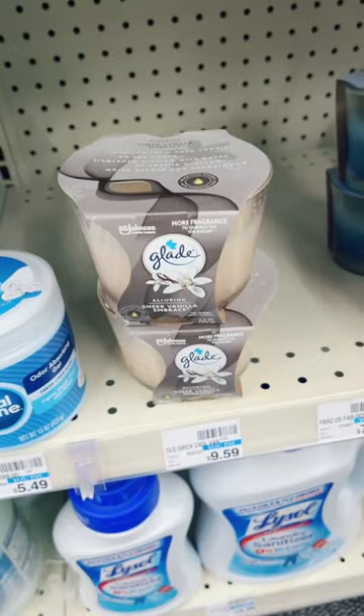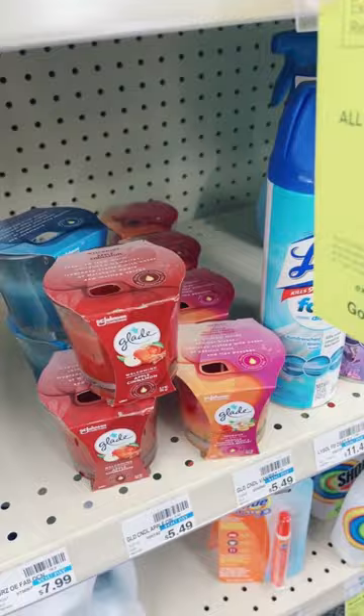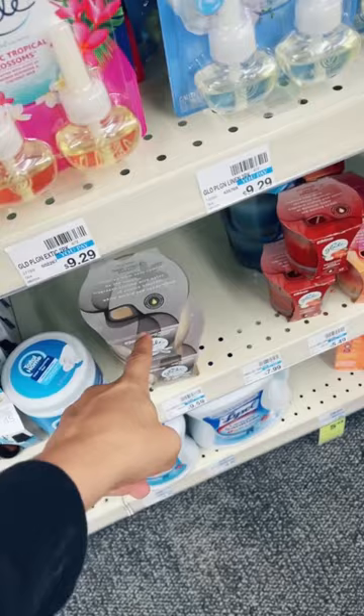My store has them priced at $9.59 each. These candles are also included in the promotion, but they are not going to work well with the coupon I'm about to show you. I would explain why but it takes too long and I only have 60 seconds — so you're getting these; you do not want to get those.